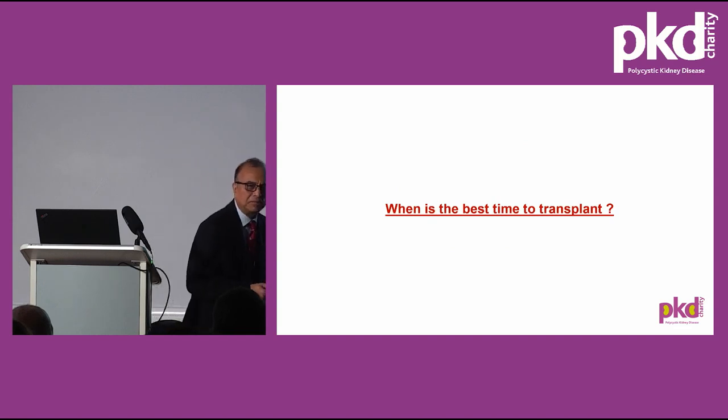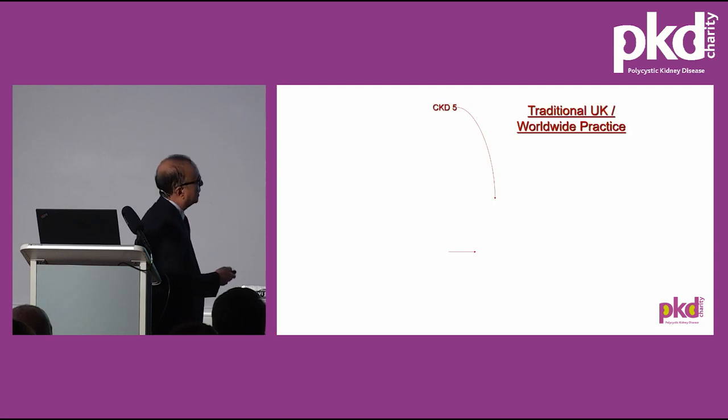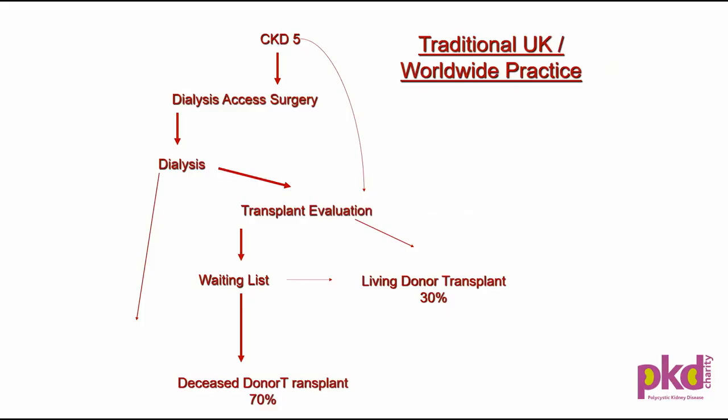When is the best time to transplant? The traditional practice until about 20 years ago was when patients had CKD stage 5 with GFR around 15; they were referred for dialysis access surgery, put on dialysis, then referred for transplant assessment. They would either go on the national transplant waiting list if they didn't have a living donor, or have a living donor transplant if one was available. Otherwise, they would have long-term dialysis.